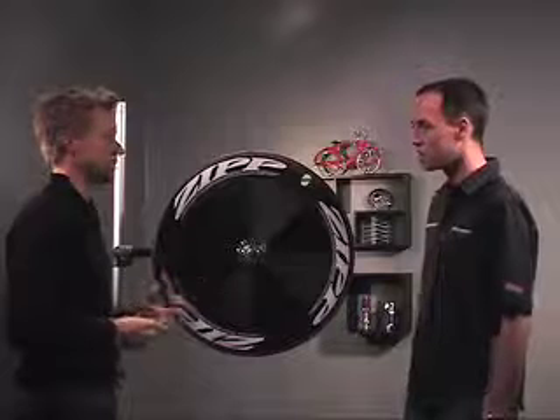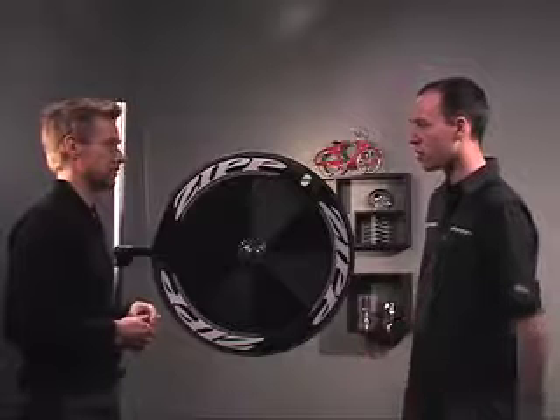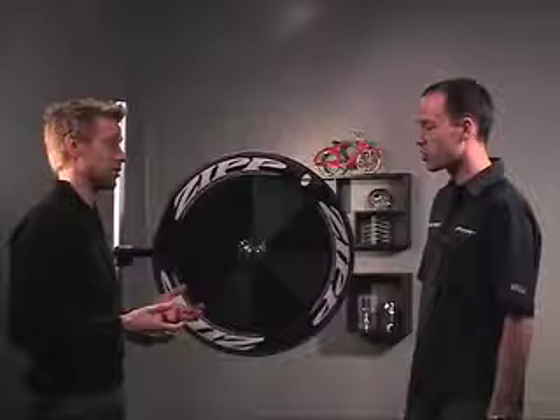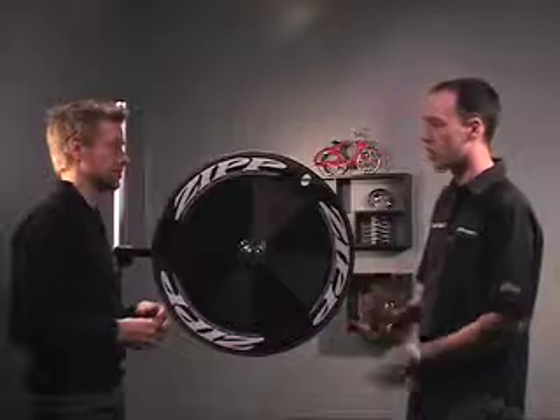It's a great disc for someone doing something like an Ironman distance triathlon, a long time trial — something where you want to be comfortable for a long period of time. It's also going to hold the road better. It has a more stable contact patch with the road on rough roads, so you don't have the jarring you'd have with a standard disc.